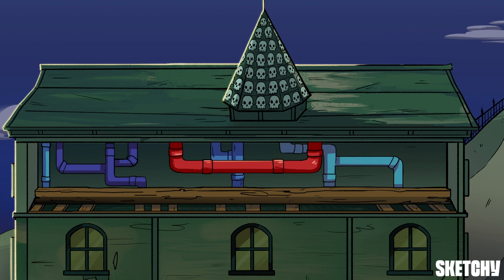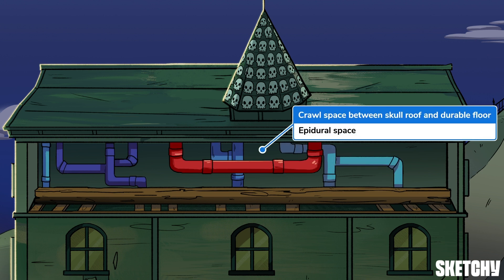Don't crack your skull on these pipes. The space between the dura and the skull is called the epidural space, containing fat and blood vessels, like these pipes here. It's a potential space, meaning it's not normally just an open space, but fluid can still collect here. When that fluid is blood, it's called an epidural hematoma, and is associated with injury to a particular artery that runs through here — but more on that in the next sketch.